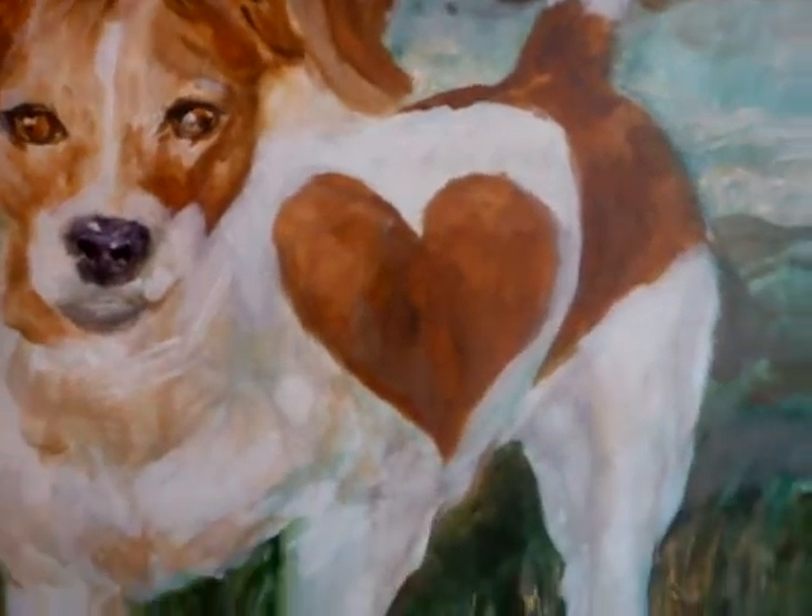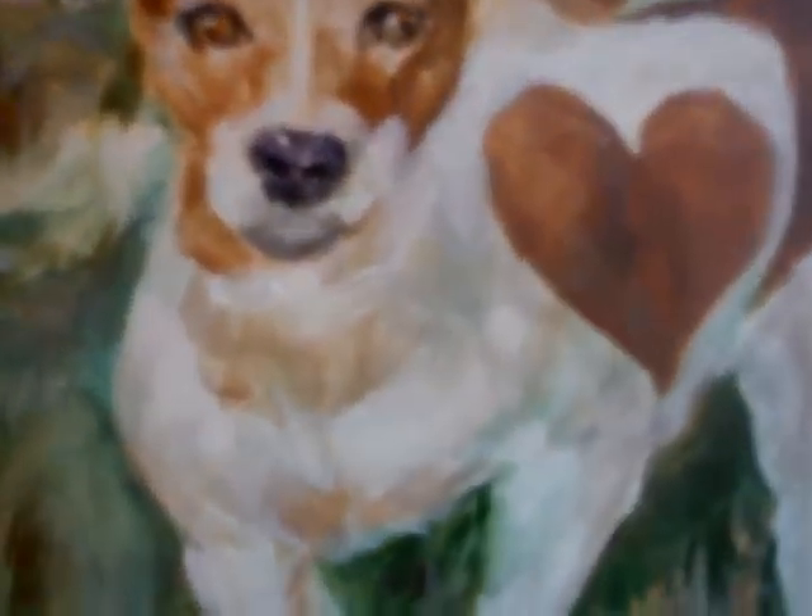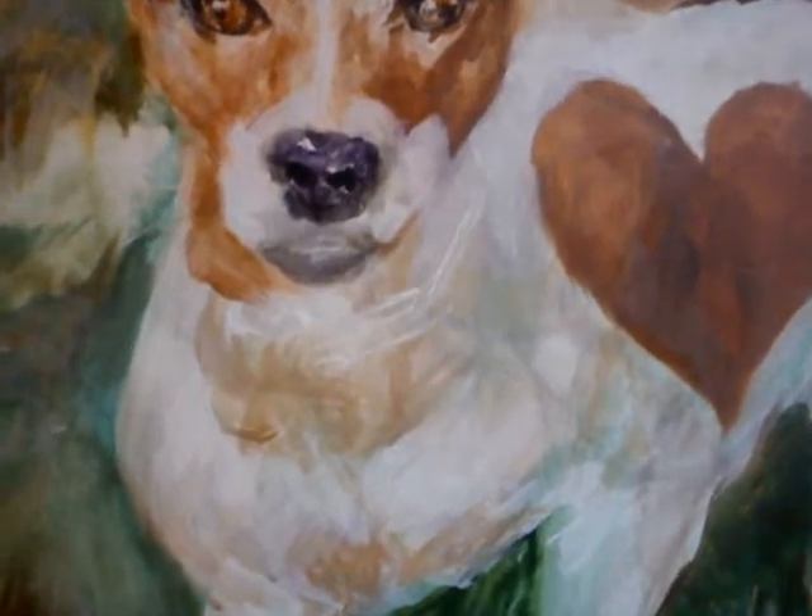Been tapping my ass off lately, everybody. Thanks, Mom, for the talent. You know, I never talked to you and everything, but you're the reason I can paint like this.